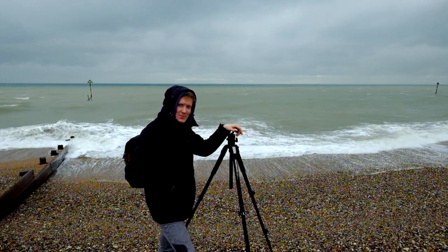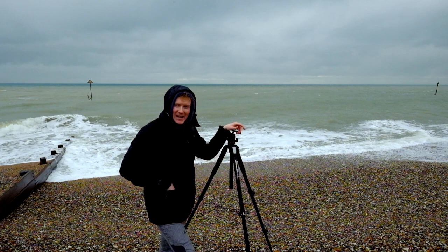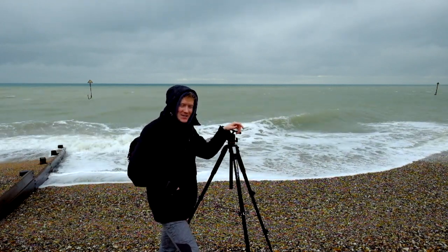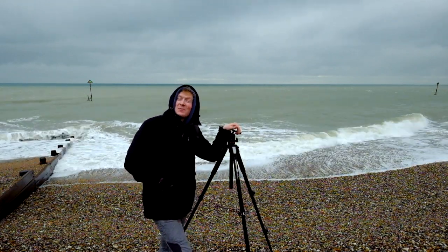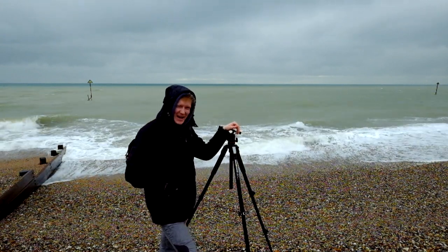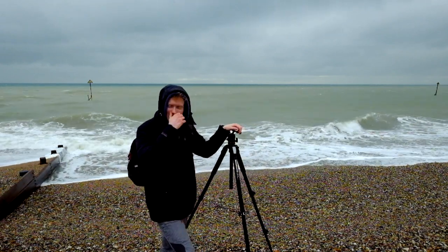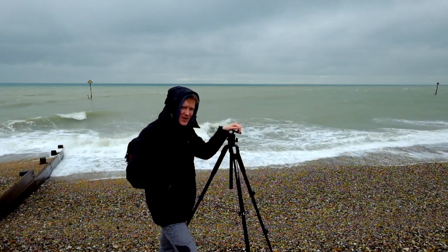So I'm going to try and do some more moody seascapes and see how that goes. It's raining — I started off around the corner but I've had to come down here because it's just so windy and wet. I don't want to get water on my lens facing directly into the wind — it's going to be an absolute disaster. So I've come around the corner where the wind will come from behind me, which should be alright.